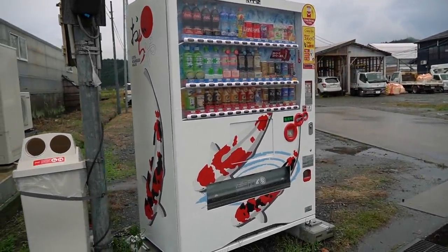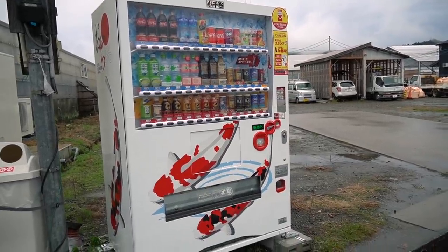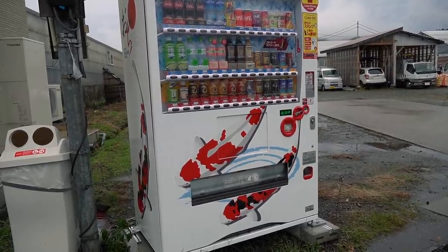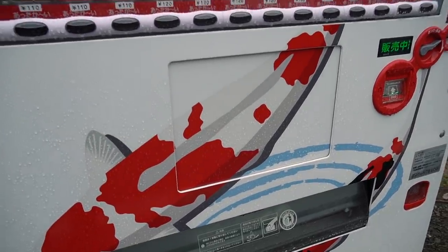We're at Dainichi and Hoshikin, located in the same area. In the Niigata area, there are about 55,000 of those vending machines — you can find them everywhere. But what about this design? Who would love to have one like this?